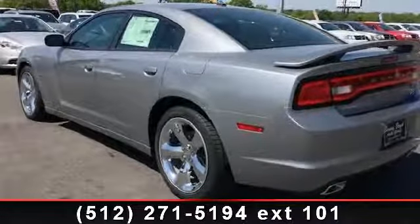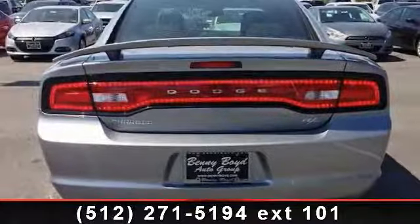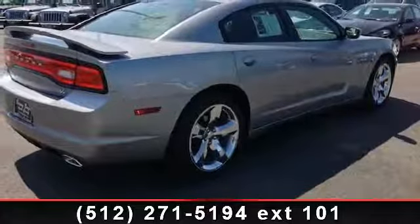Power door locks, climate control, remote engine start, auto dimming rear view mirror, floor mats, 4-wheel disc brakes, keyless entry, universal garage door opener, and driver adjustable lumbar.